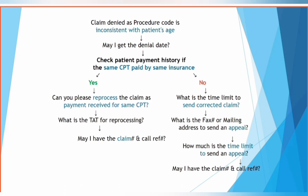Verify the turnaround time for reprocessing and get the claim number along with the call reference number. If you don't find any payment done for the same CPT code, then verify the time limit for submitting a corrected claim.